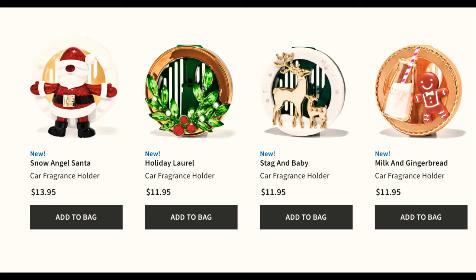They also released four new car fragrance holders online today. They have the Snow Angel Santa — I'm guessing there's a button where his arms move up and down to make a snow angel. The second one is Holiday Laurel, which looks really nice with that green and gold. Then there's Stag and Baby, which is like two golden reindeer and looks really amazing.